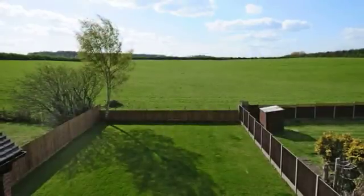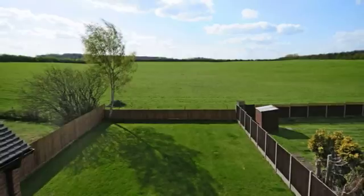The rear garden is about 80 foot long and backs onto countryside.